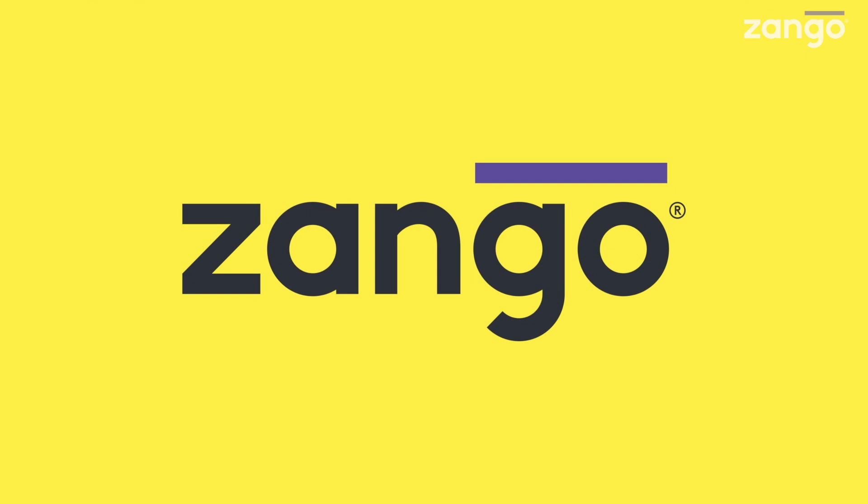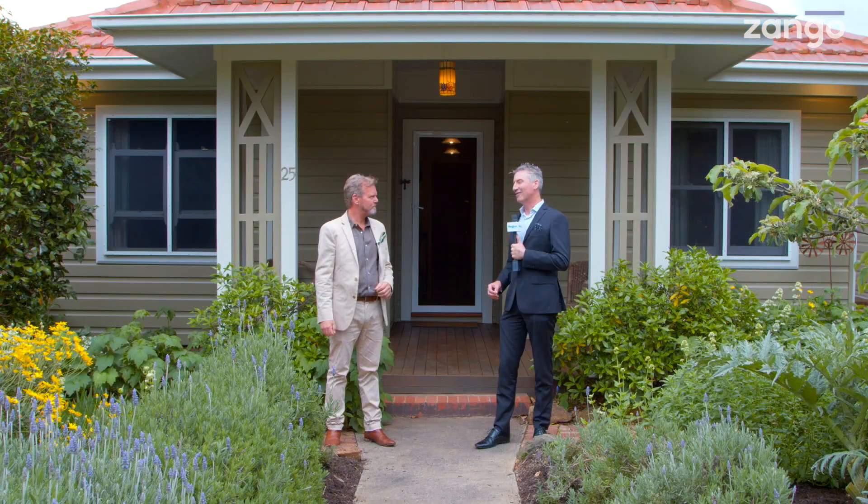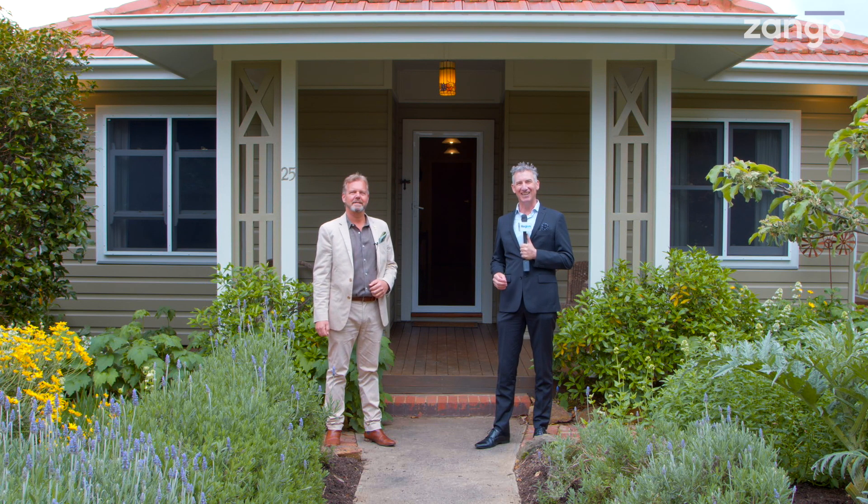Hi there, I'm Cam Sellings for Region Media. This is another exclusive property preview thanks to Zango. Today we're at 25 Corroboree Park in Ainslie. Stephen Bunday from LJ Hooker is the selling agent and joins us.